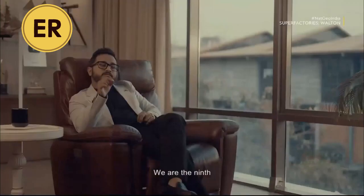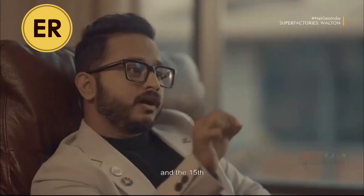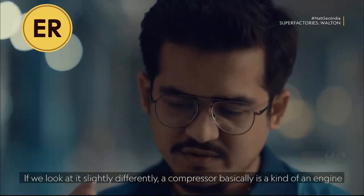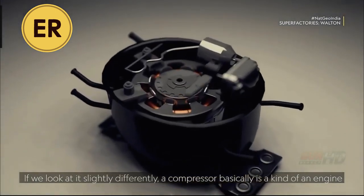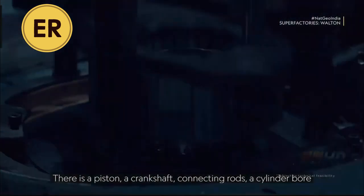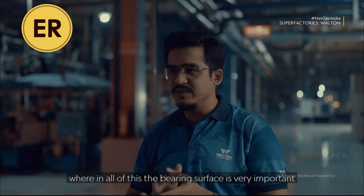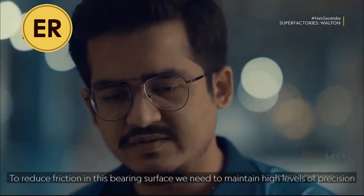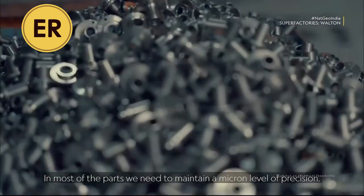We are the ninth compressor manufacturing country in South Asia, and the 15th compressor manufacturing country in the world. A compressor is basically just one kind of engine. It has a piston, a crankshaft, a connecting rod, a cylinder. The total bearing surface is very important. The bearing surface requires huge precision. Most of the material parameters are at the micron level.